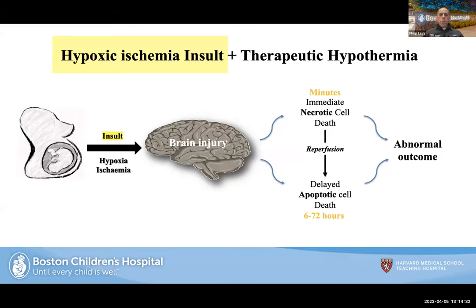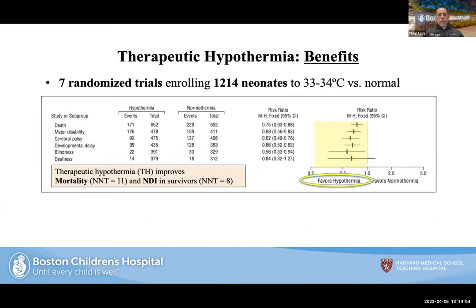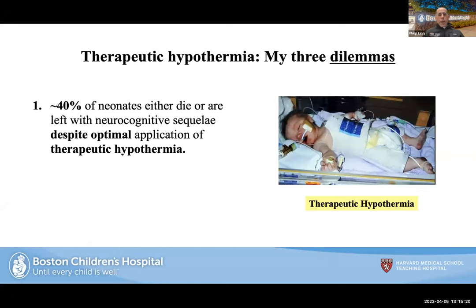There's really no good way, when the baby comes into our hands, to prevent the primary insult. But therapeutic hypothermia has the goal of reducing metabolic demand to promote recovery and prevent the delayed insult. Seven randomized controlled trials with over a thousand neonates cooled to 33-34 degrees have established this as standard of care in developed nations over the last 15 years, with consistent benefit for patients with moderate to severe encephalopathy.